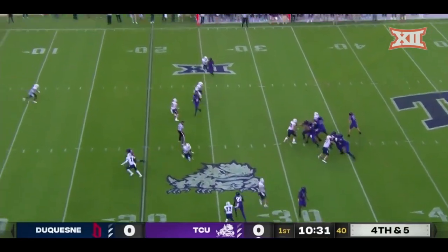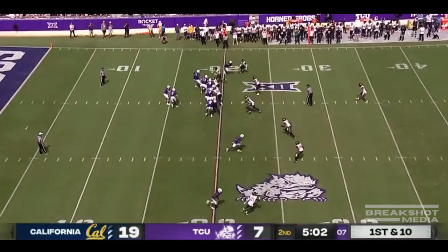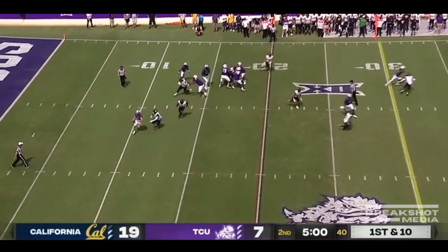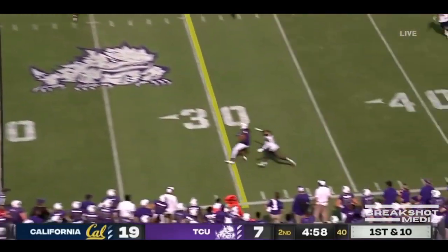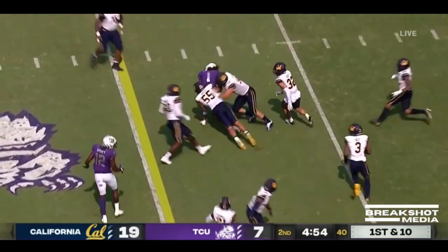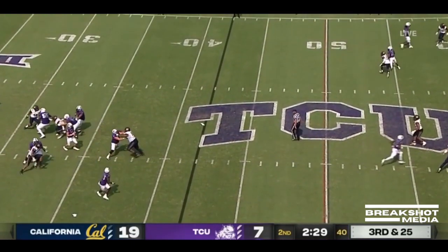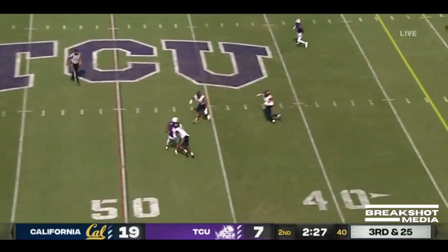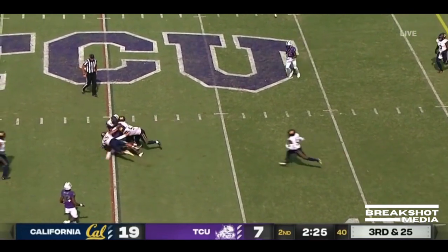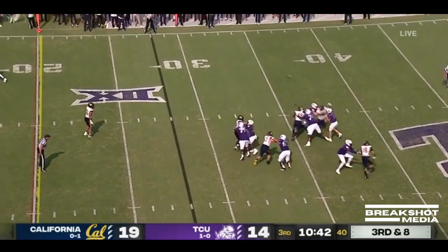Duggan looking that direction on a little in-route, and a nice grab by Johnston who stays on his feet. They only average four and a half yards per completion so far today — 22 yards per completion. Duggan on the run, completion, finally connects with Quentin Johnston. One of the 13 Texans on the Cal team. Duggan, third and 25, gets back across midfield. He's hit a couple of third downs on his first drive in the second half.